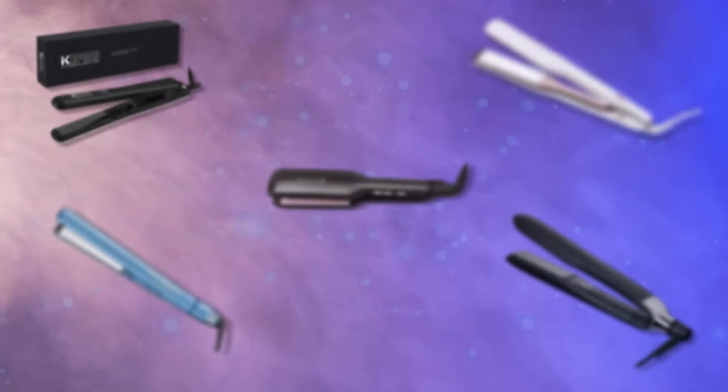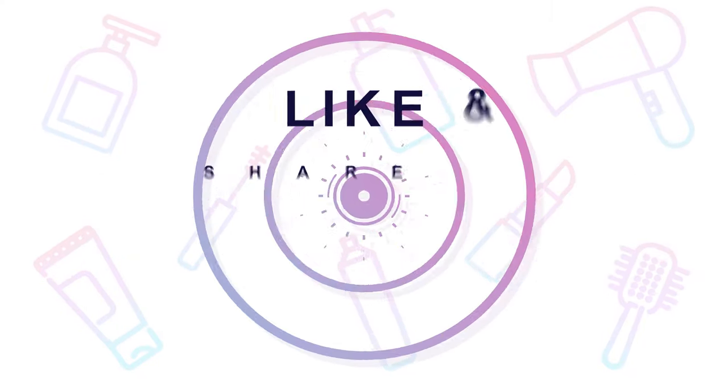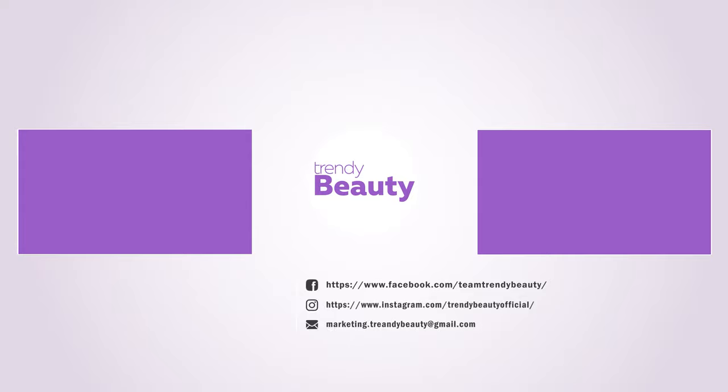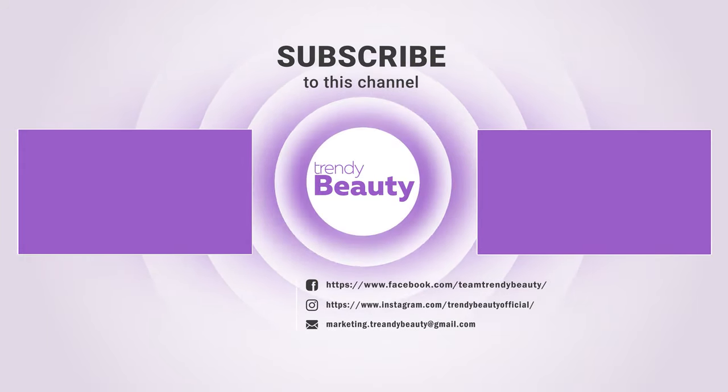So these are our top picks for hair straighteners. If you like the video then hit the like and share it with your friends. Comment below to let us know about your thoughts. Consider subscribing to the channel if you love our videos and press the bell icon to get notified of our future videos.